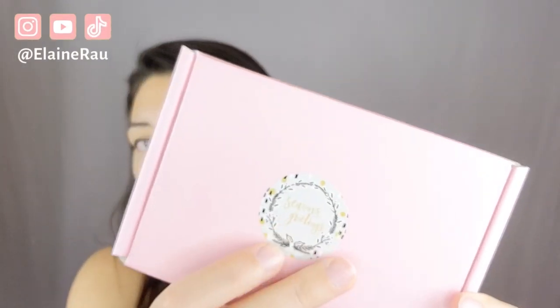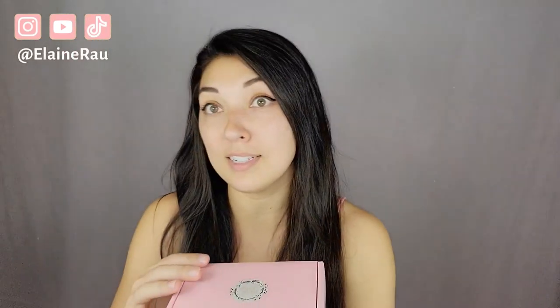Hello and welcome to my channel, my name is Elaine Rao and I do product reviews. Today I'll be checking out this brand — they sent me some items. The sticker doesn't match, it's not holidays yet, but whoa!